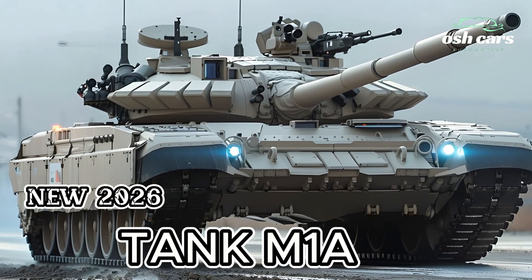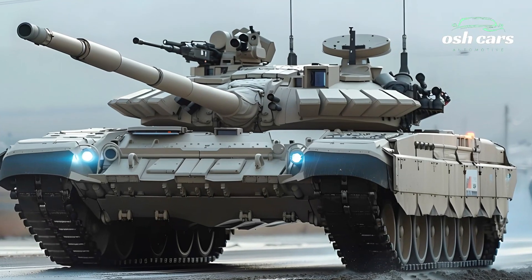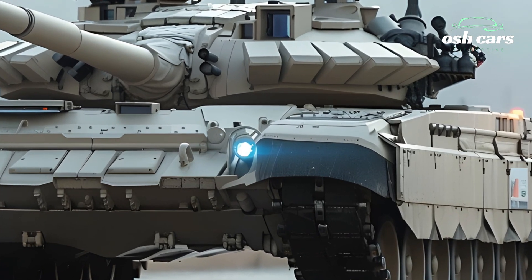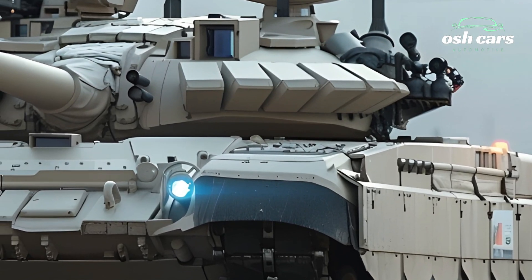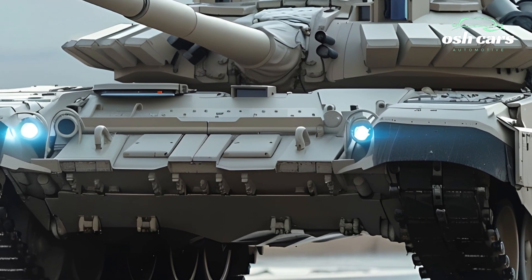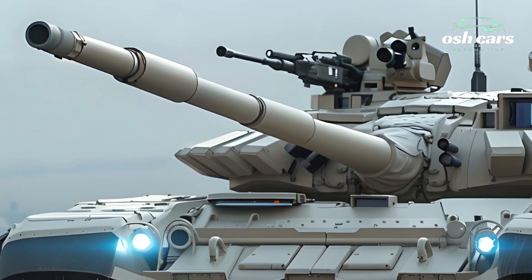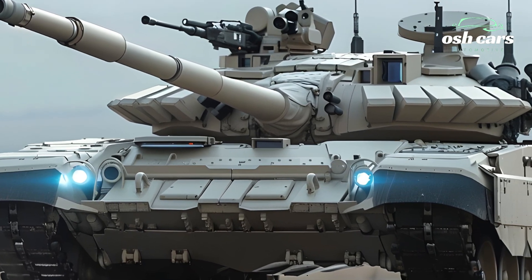2026 M1A2T Tank: The Next Evolution in Armored Dominance. The 2026 M1A2T Tank represents the next evolution in armored dominance, building on the renowned legacy of the M1 Abrams series with state-of-the-art advancements in firepower, protection, and battlefield integration. Designed to maintain superiority in modern combat scenarios, the M1A2T introduces cutting-edge technology that enhances its effectiveness across diverse operational environments.